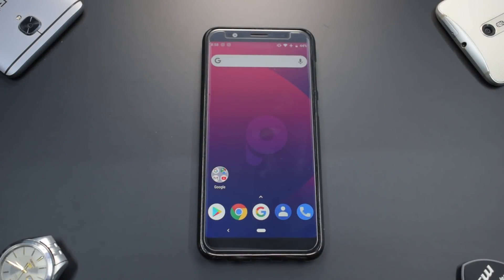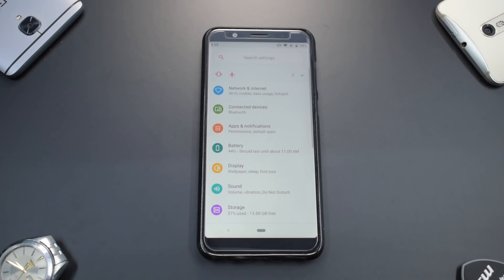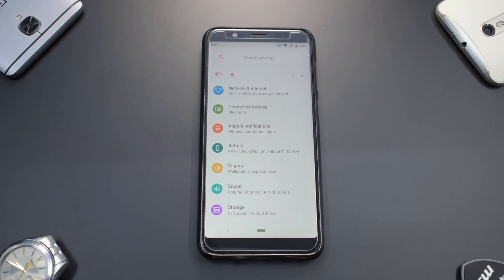Welcome to the 24-hour initial impressions video for Pixie OS, version 2.1. Before we get into the review, a couple of things — I'm using this ROM for two to three days and trying to get the maximum amount of information including bugs and features to share with you guys.